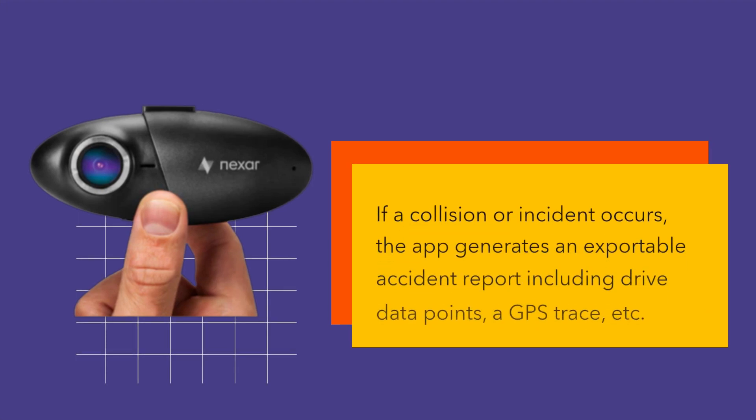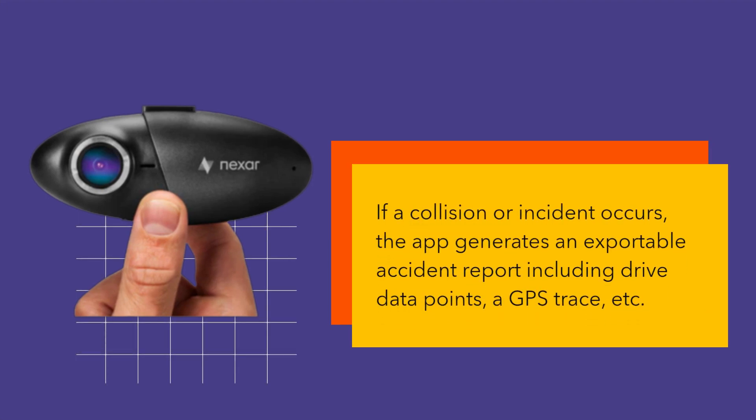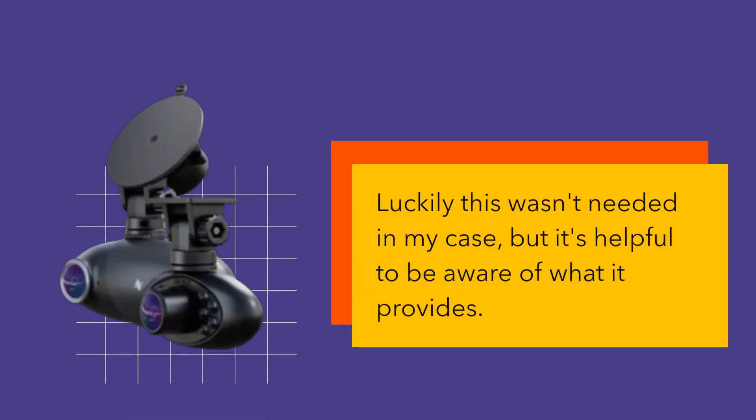If a collision or incident occurs, the app generates an exportable accident report including drive data points, a GPS trace, etc. Luckily this wasn't needed in my case, but it's helpful to be aware of what it provides.